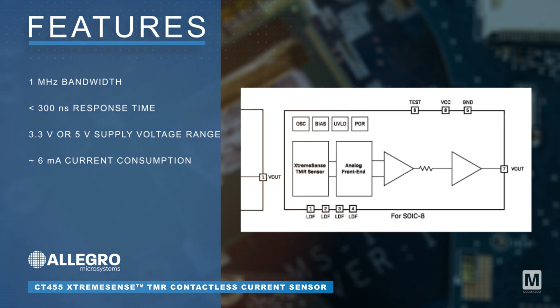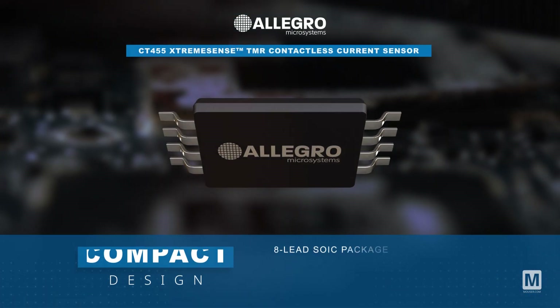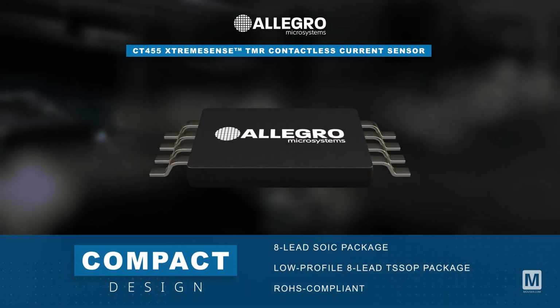The CT455 is ideal for consumer, enterprise, and industrial applications. The current sensor is available in an 8-lead SOIC or low-profile TSOP package, both RoHS compliant.